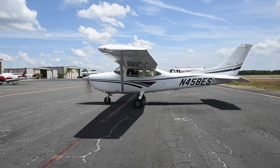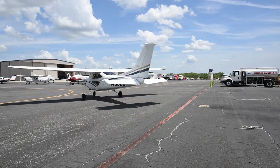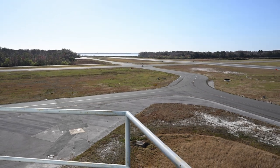We have seven employees. I'm the manager and six other employees. Traffic-wise, we primarily do training here at Leesburg. We have a lot of flight schools in the area that come here and do touch and goes, and a lot of training happens here. We do have some corporate activity that happens.